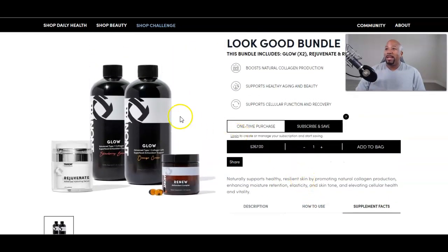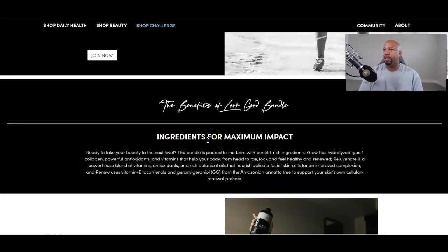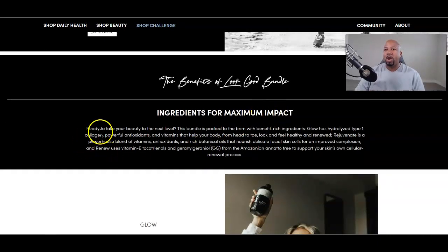So that's the Look Good Bundle. Benefits for maximum impact — ready to take your beauty to the next level? This bundle is packed with benefit-rich ingredients. Glow has hydrolyzed Type 1 collagen, powerful antioxidants, and vitamins that help your body from head to toe look and feel healthy and renewed. Rejuvenate is a powerhouse blend of vitamins, antioxidants, and rich botanical oils that nourish delicate facial skin cells for an improved complexion. And Renew uses Vitamin E.